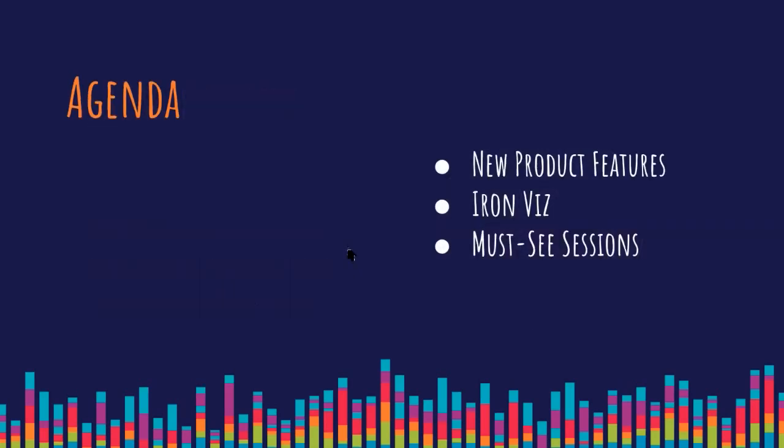In terms of the agenda today, first I'm going to cover the new product features that were mentioned during devs on stage. Then I'm going to do a quick recap of IronVis. And then I'm going to go through what I think are the must-see sessions from the conference. I'll be sharing links to all those sessions with QR codes so you can easily click through and watch them. They're all about 20 minutes long, so they're all really easy to consume.